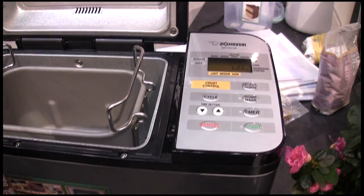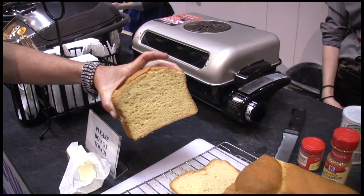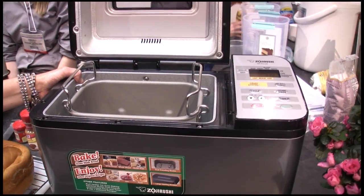Hi, I'm Krista Erikson with Zojirushi and we are going to show you our Home Bakery Virtuoso — it's our latest bread maker. This one actually has a gluten-free setting, which appeals to many different people. Here's how a loaf comes out — it's really good and delicious. You can also make different doughs, jam, and even meatloaf.